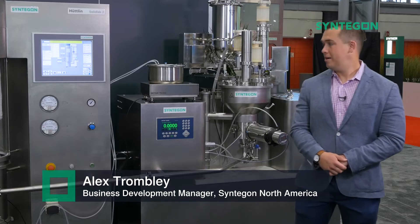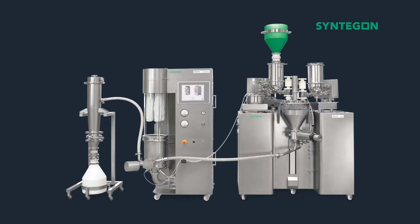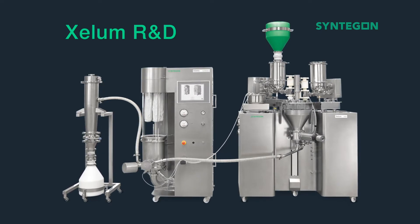Hello, my name is Alex Trombley. I'm here with Syntagon representing our Xcelum continuous manufacturing system. Behind me we have our Xcelum R&D, Syntagon's solution to continuous manufacturing in the oral solid dosage space.